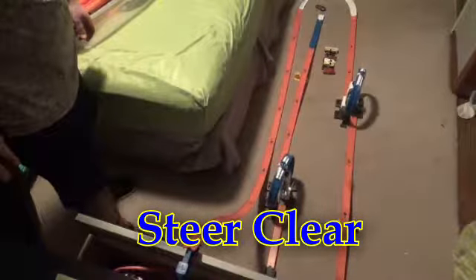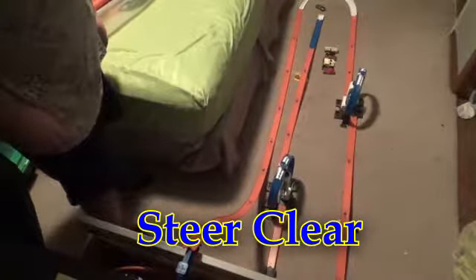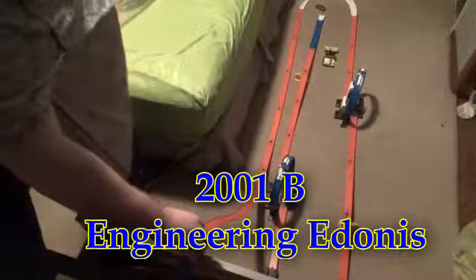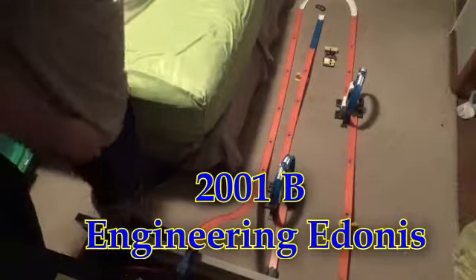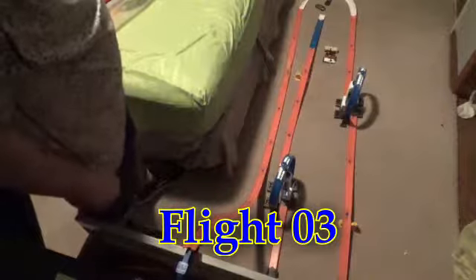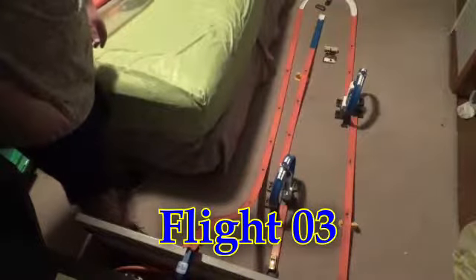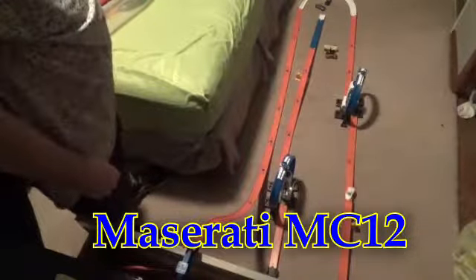SteerClear — oh no. Rapid Response — got stuck, and stuck again. 2001 B Engineering Adonis — slid off the track, but second time is a charm. Flight 03 — a little too slow, let's try again — not that much of a track star. Maserati MC12 — not good in the loops.